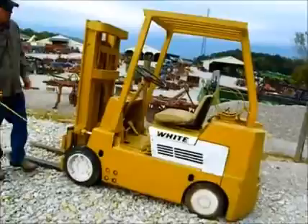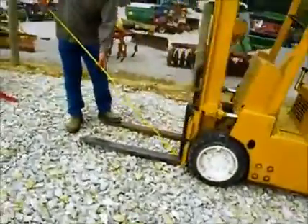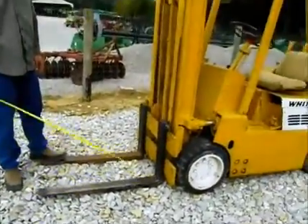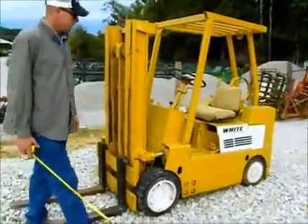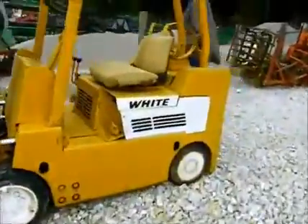Got real decent rubber on it, very straight machine, has been shedded. We just did get it in, we're going to sell it absolute on Tractor House Auction. It does have three-foot forks on it, and we'll have the specs here on the tags.